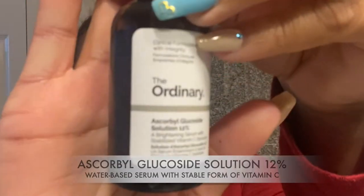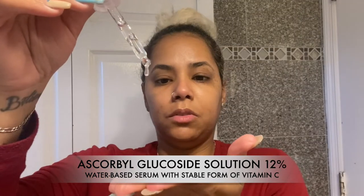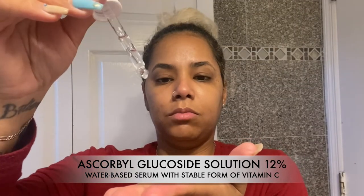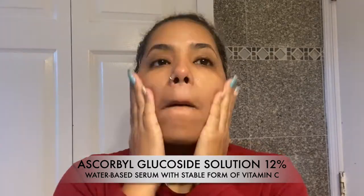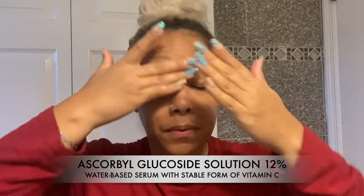Then I apply my Ascorbyl Glucoside Solution 12% — a lightweight water-based serum with stable vitamin C, which is why you can mix it with other products. This treatment lightens the skin, improves signs of aging, reduces fine lines and wrinkles, evens skin tone, and promotes a smooth and radiant appearance.